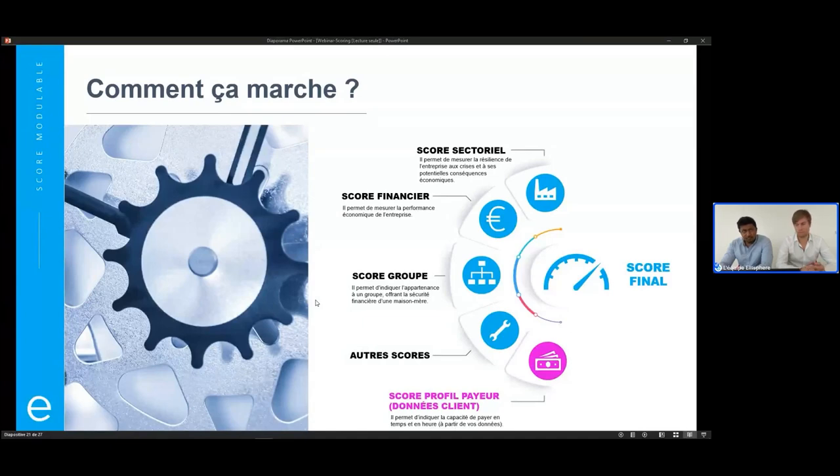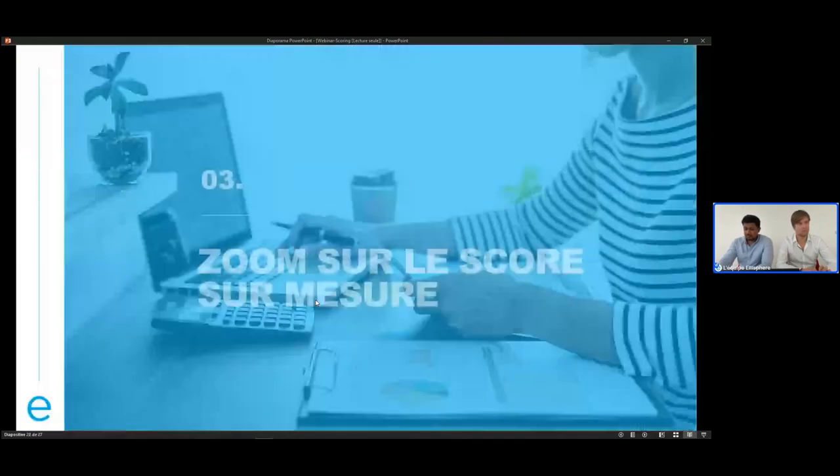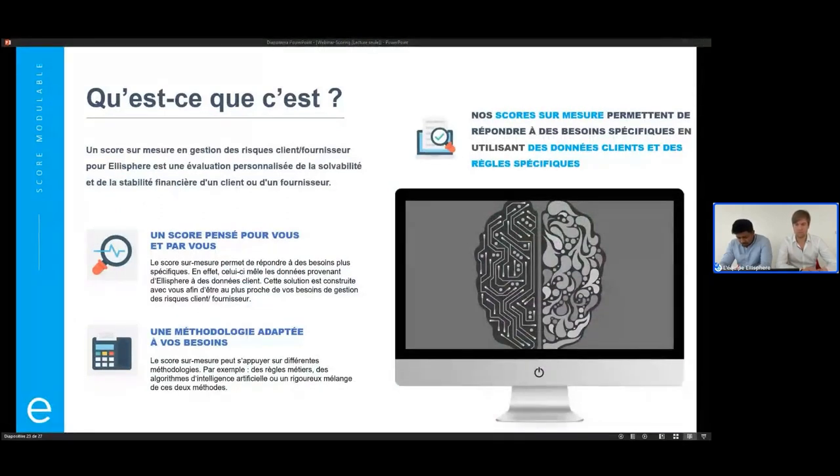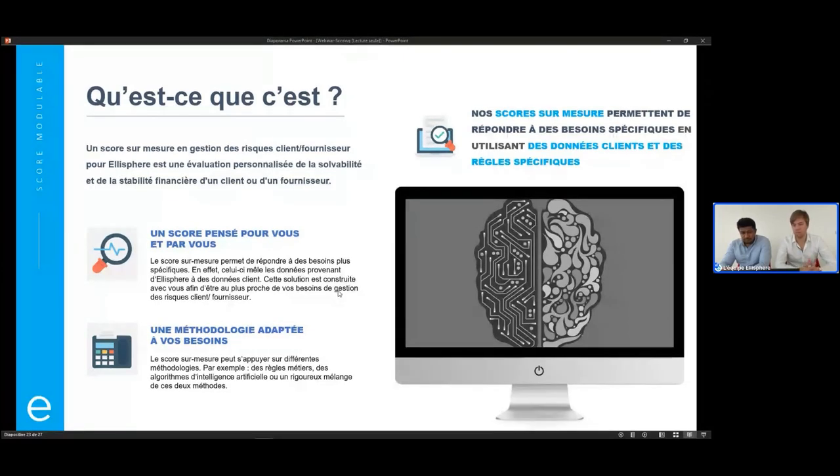Je propose de terminer avec une dernière méthodologie, le score sur mesure avec toi, Mathieu. Les scores sur mesure vont encore un peu plus loin que les scores modulables, dans le sens où on va pouvoir répondre à des questions très précises pour les clients. On va pouvoir évaluer de manière personnalisée la solvabilité et la stabilité financière des fournisseurs ou des clients étudiés. C'est un score co-construit par Elisphère et le demandeur, à la fois au niveau des règles ajustées sur mesure, mais aussi au niveau des données.